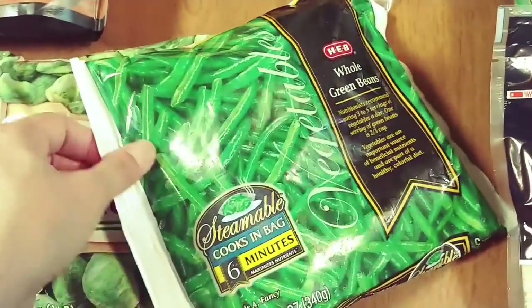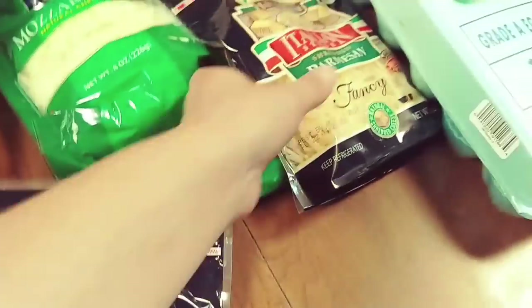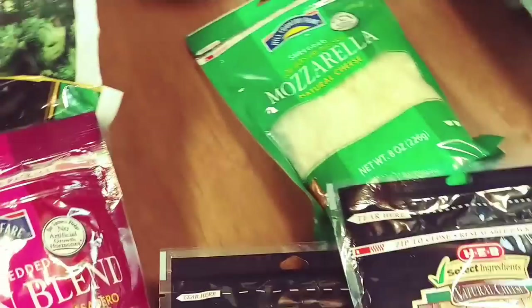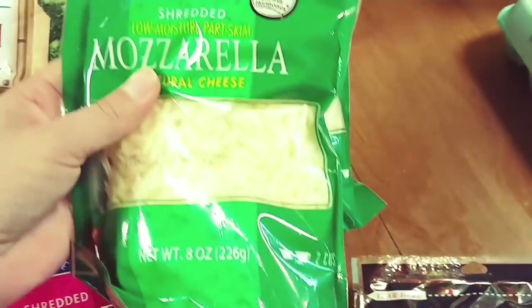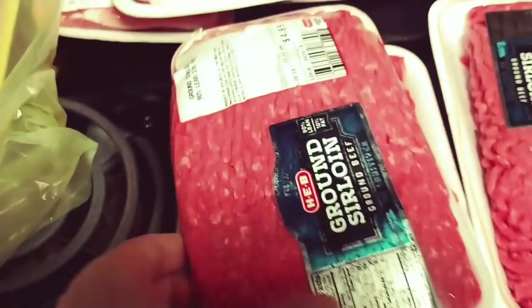Got some broccoli, some frozen green beans, and some Brussels sprouts. Mexican blend cheese, Parmesan, shredded Parmesan, two bags of mozzarella, and some eggs.